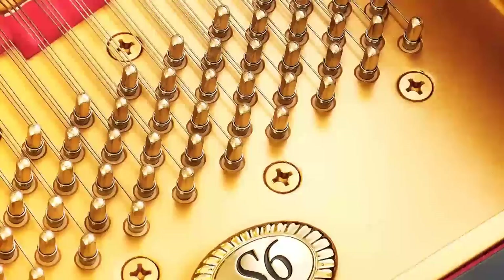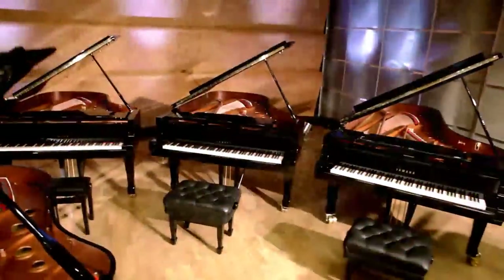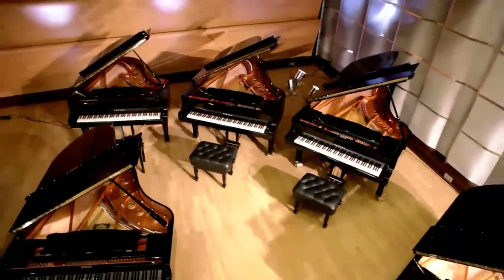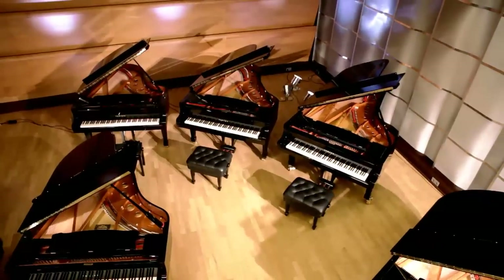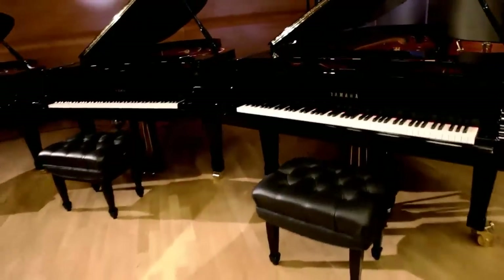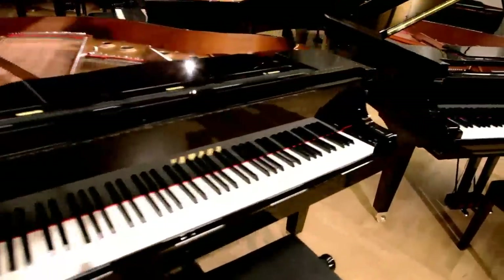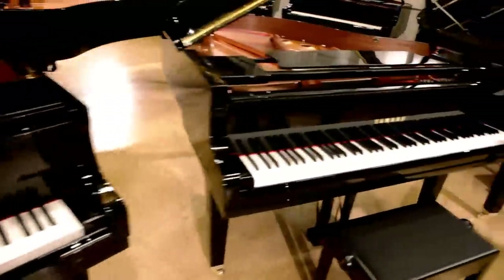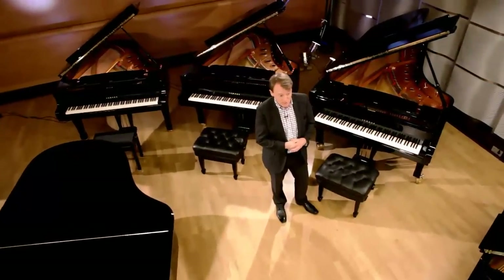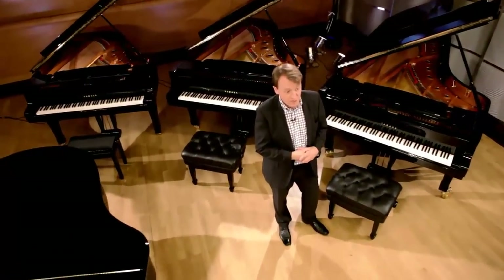Consisting of the S4, S6, and we have just begun production of the new CF4, CF6, and even more of a flagship model, the Concert Grand. We have recently completely redesigned this instrument, creating an unbelievable, powerful, yet beautiful sounding concert grand that will be called the CFX, which will set new standards for years to come.